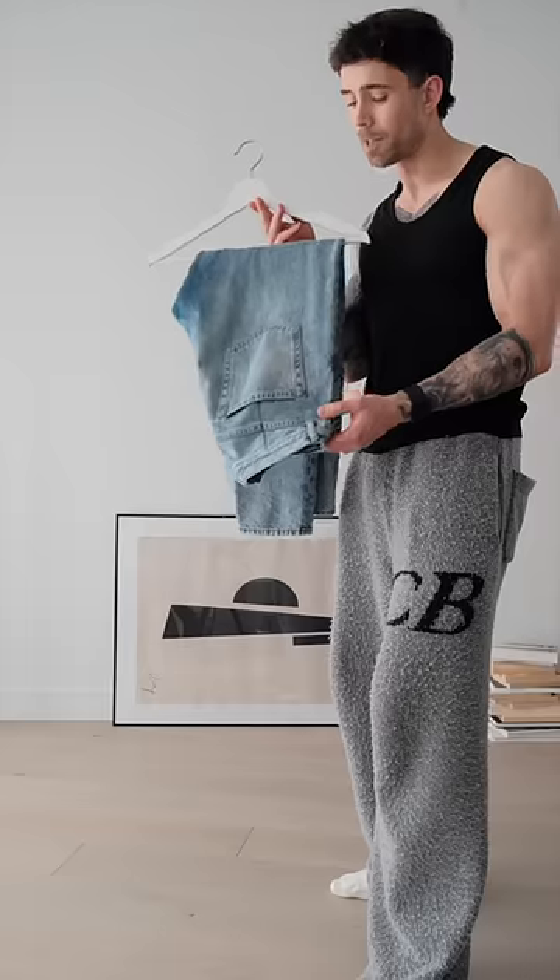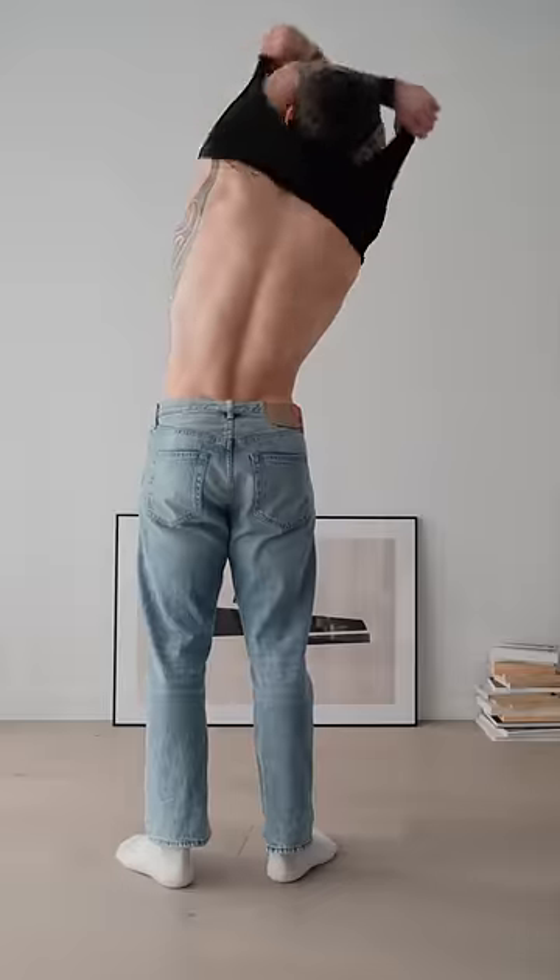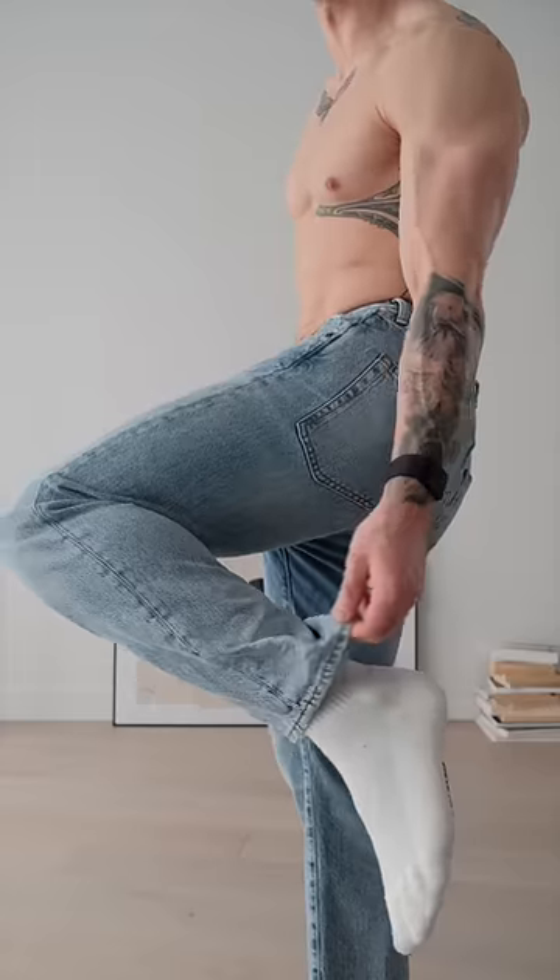I want to wear this quarter zip, so let's get dressed. I'm going to start off with these Acne Studio jeans. These jeans are called the 2003 Trash Jeans, and they have a slight crop to them.